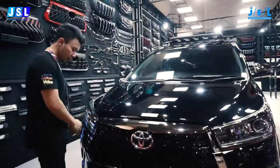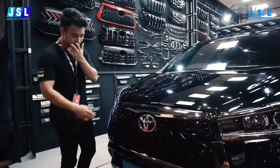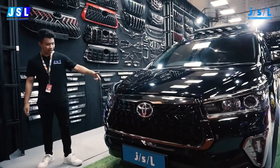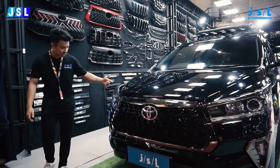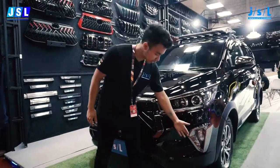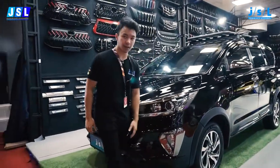In the front end right here we got the black chrome JSL grille — our all-new product right here. On the side we got the headlight garnish right over here, both sides as well. And just to come with that, the fog lamp garnish as well.